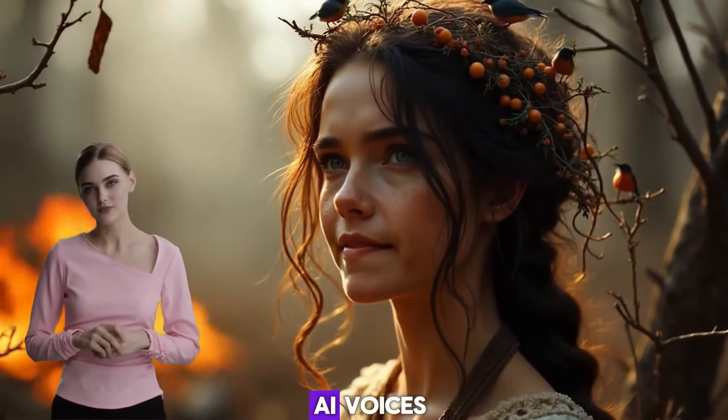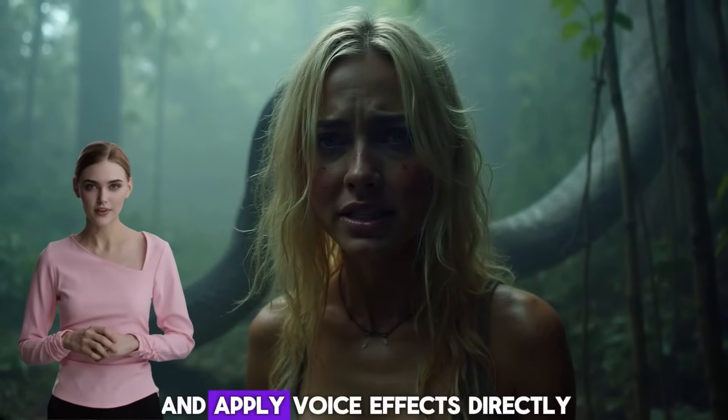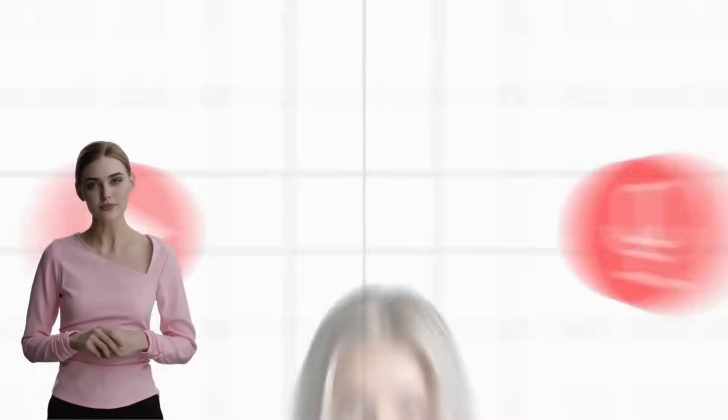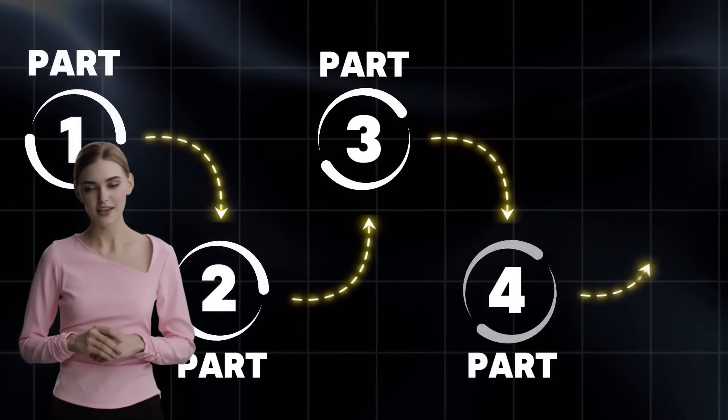Not only can it generate realistic AI voices, but this AI voice generator can also add emotions to the voice and apply voice effects directly, so you won't need to edit it using a video or voice editor. Make sure to watch the entire video because I will show you all the features of this AI tool.